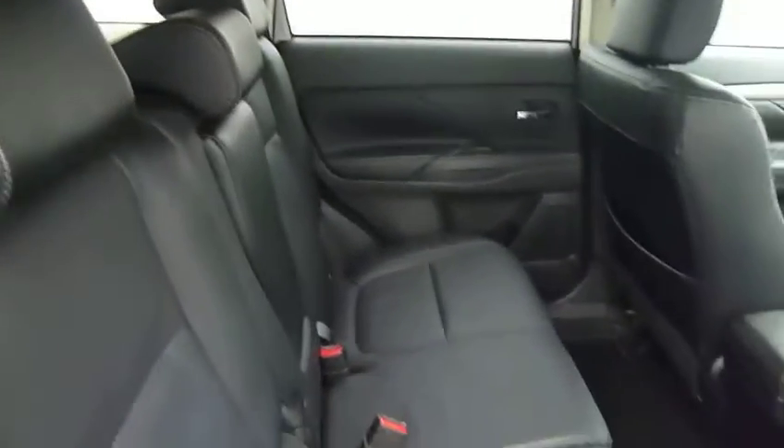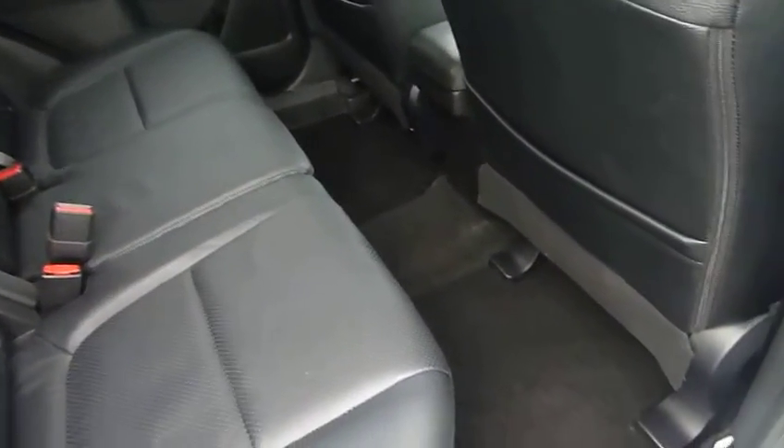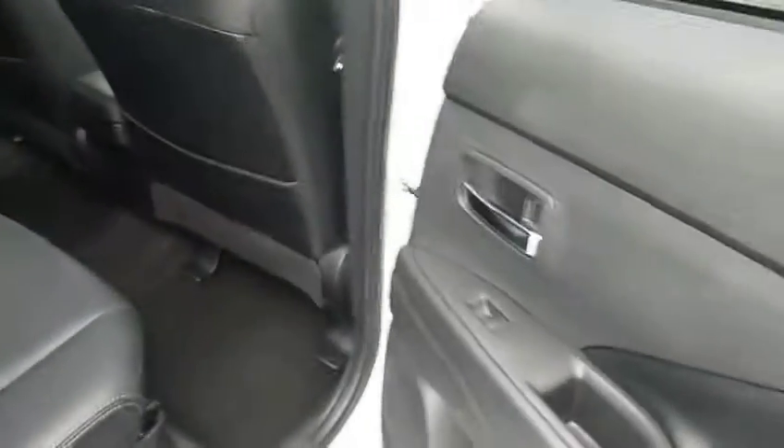Inside it comes with a leather interior. The back seats can be slid backwards and forwards to give yourself more room in the back, or they can be reclined. Leg room and headspace - plenty of. Electric windows in the back as well.